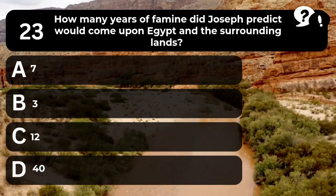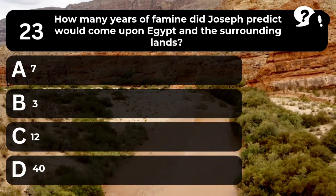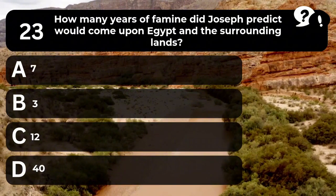Question 23. How many years of famine did Joseph predict would come upon Egypt and the surrounding lands? A. 7. B. 3. C. 12. D. 40.